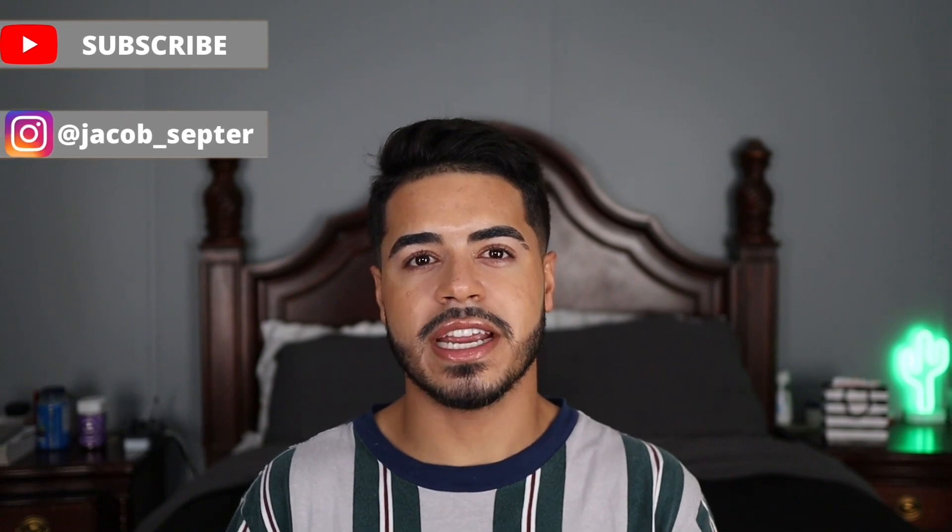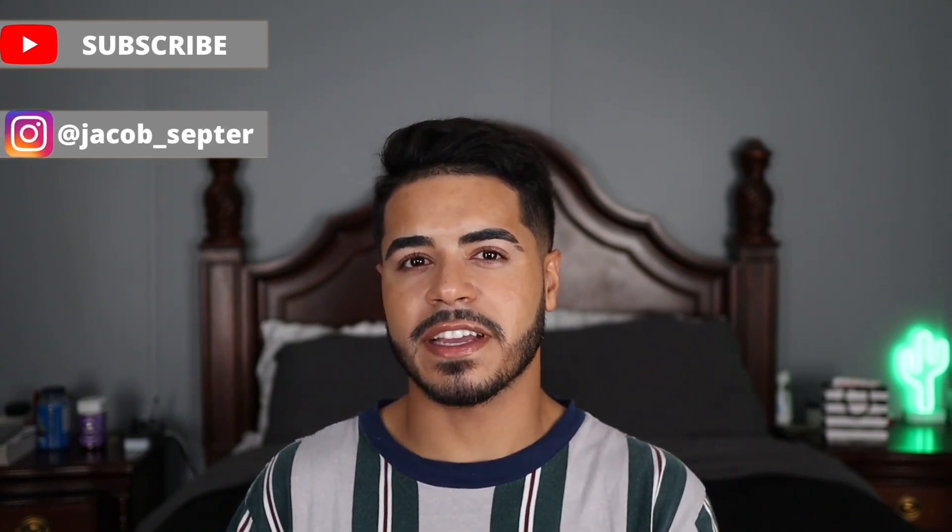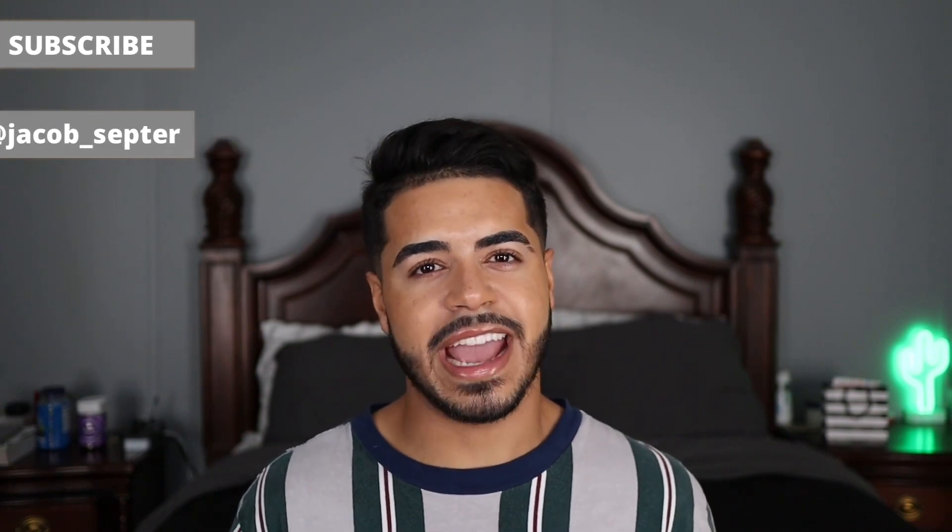Before I get into the video, I just want to say thank you to all my new and returning subscribers — thank y'all so much for sticking around, supporting my content, and helping me grow my channel. If you're new here and haven't already, be sure to click that subscribe button and the bell button so you get a notification every time I upload a new video. With that being said, let's get into it.